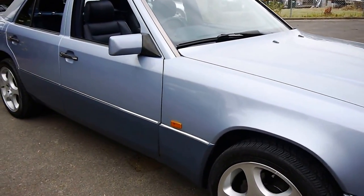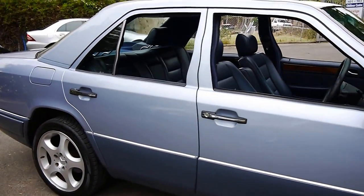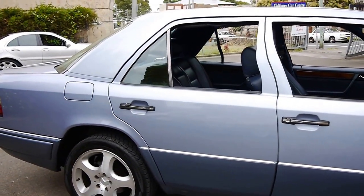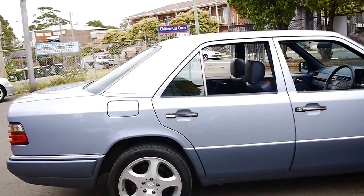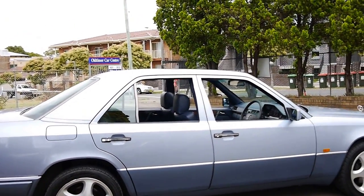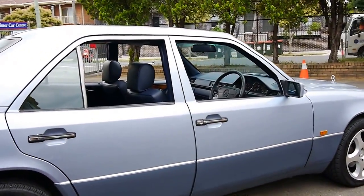Then please come and have a look at this car and take it for a drive. I have driven it and it drives absolutely perfectly, as you would expect for a Mercedes-Benz with that sort of service history. Thank you so much for watching, and we look forward to hearing from you.